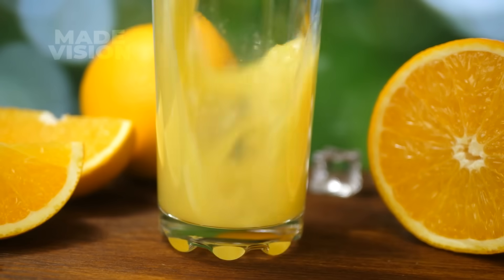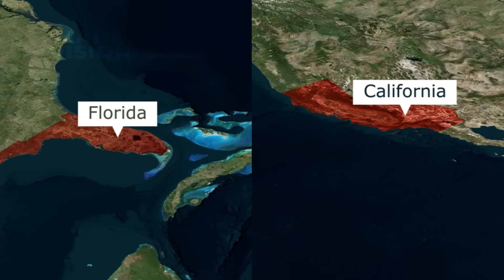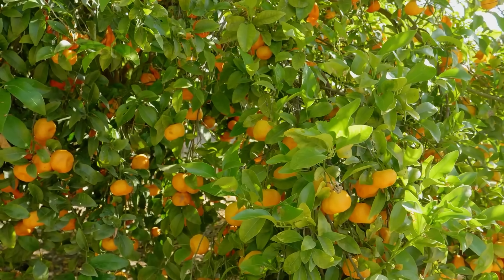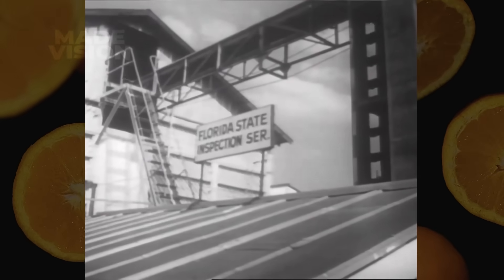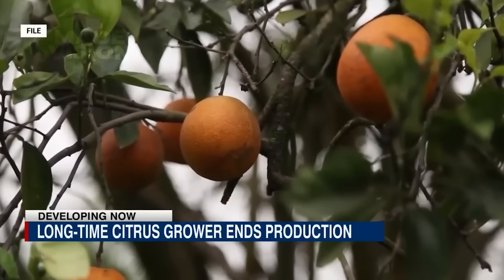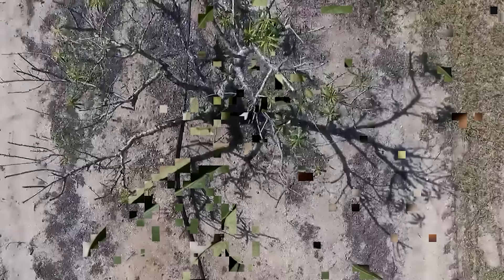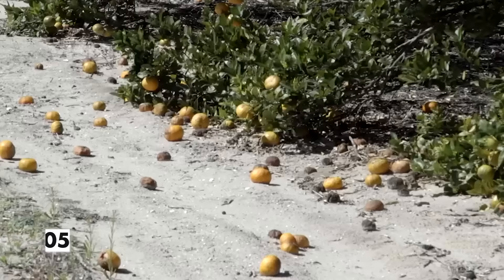The perfect orange juice starts with the perfect climate, and in the U.S., that means Florida and California. Both states offer the right mix of warm sunshine and seasonal rainfall, creating ideal conditions for growing juicy, flavorful oranges. Since the mid-20th century, Florida has dominated as the top orange juice producer in the U.S., but a combination of hurricanes and a devastating tree disease called citrus greening has severely impacted its crops, leading to a 75 percent drop in Florida's orange juice production since 2005.